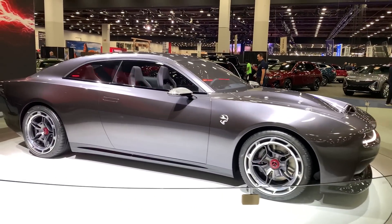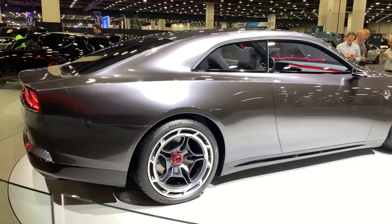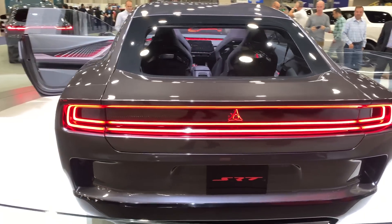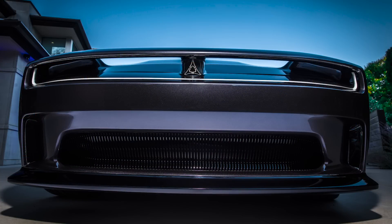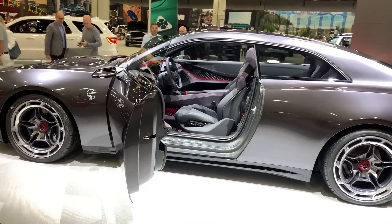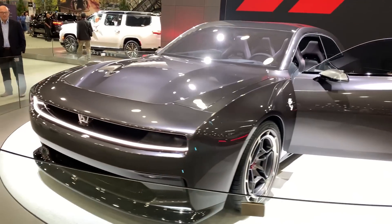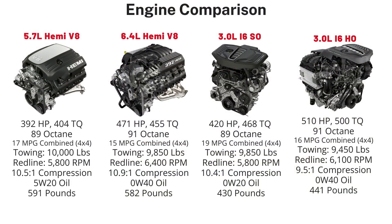The Dodge brand has talked about battery electric vehicles for the future, but it also makes sense they will offer internal combustion engines. They simply cannot jump from Hellcats and 6.4L Hemis straight to no gas, as many people won't want an EV due to range anxiety, lack of charging infrastructure, or a traditional mindset. I fully expect a next-gen Charger and Challenger with the Hurricane standard output — 420hp and 468 lb-ft of torque to replace the 5.7L Hemi — and the Hurricane high output with 510hp and 500 lb-ft of torque to replace the 6.4L Hemi, both with around 15% fewer emissions than comparable Hemis.